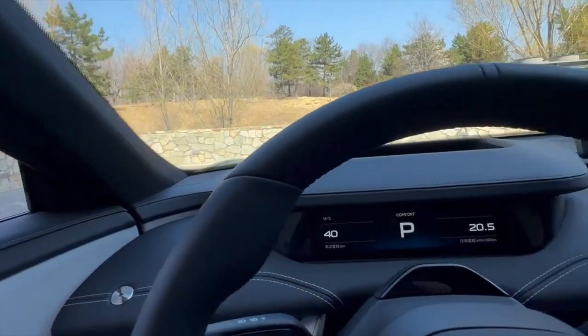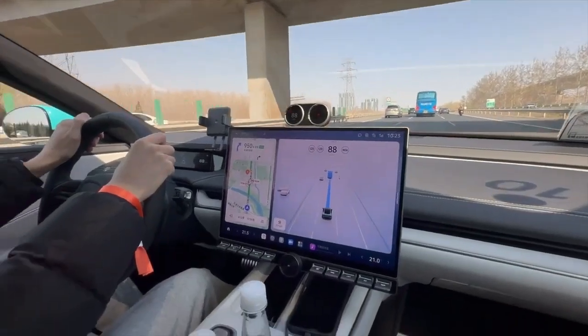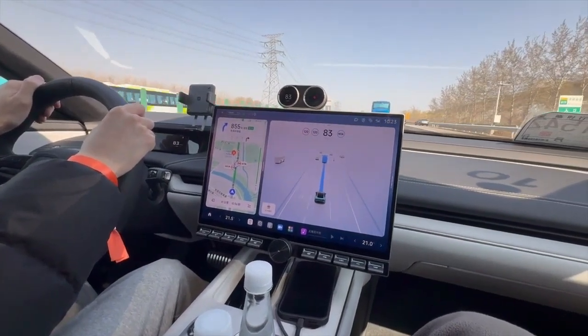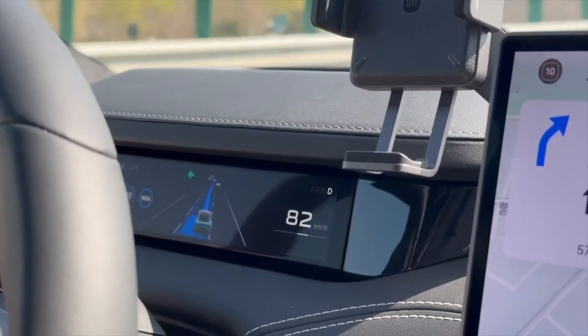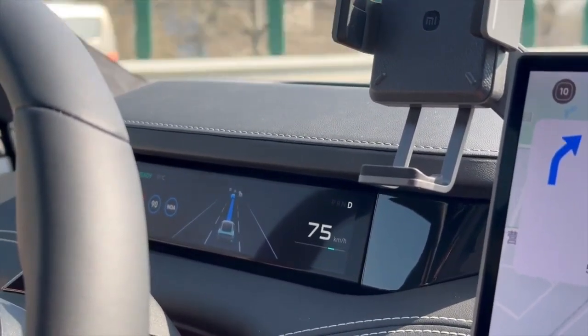The steering wheel is thoughtfully designed and comfortable to hold, featuring two knobs — one for toggling between driving modes and the other for activating autonomous driving capabilities. While the Su7 currently supports autonomous driving on select highways in China, it's a promising step forward for a newcomer in the automotive industry.